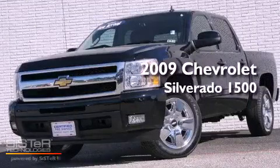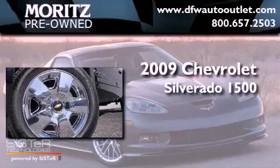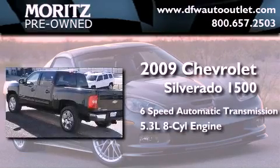This is a 2009 Chevrolet Silverado 1500. This truck has a six-speed automatic transmission and a 5.3 liter V8.